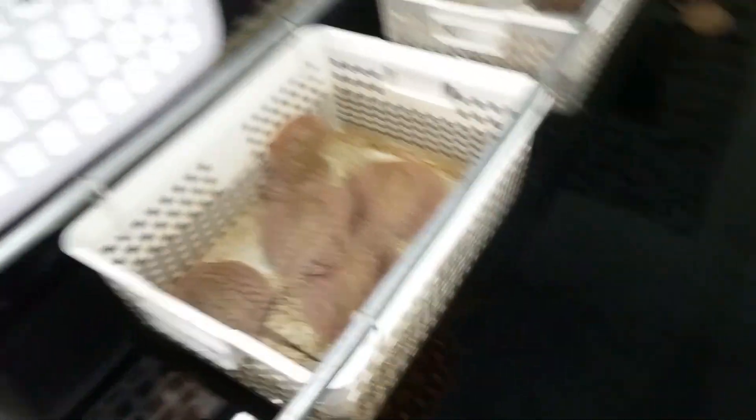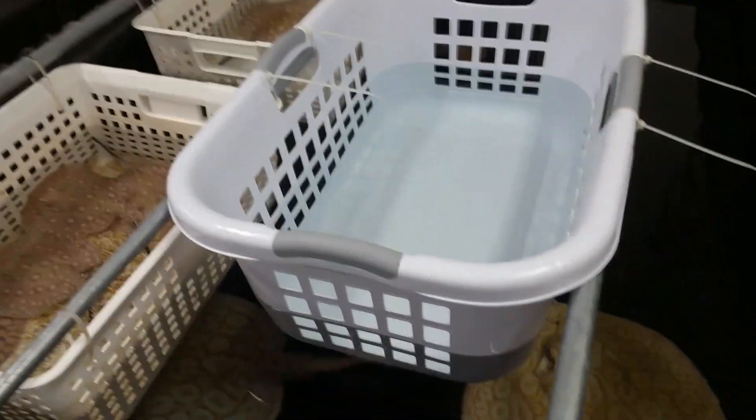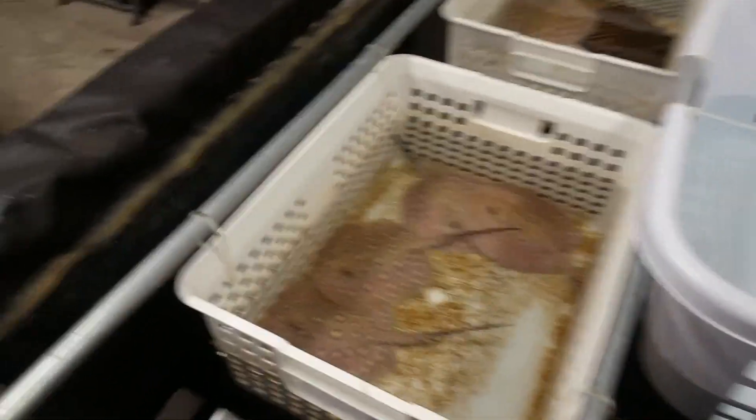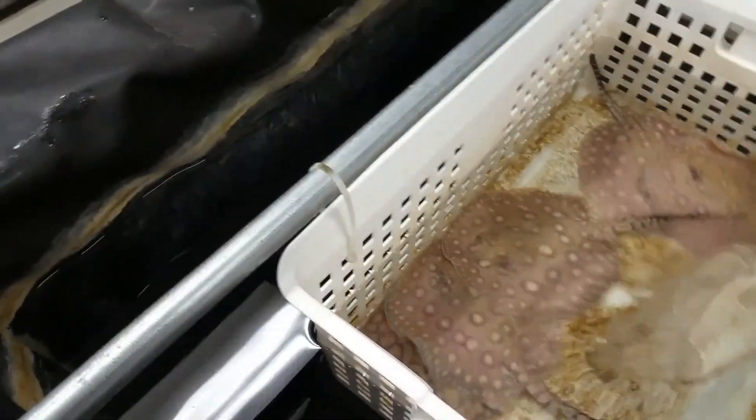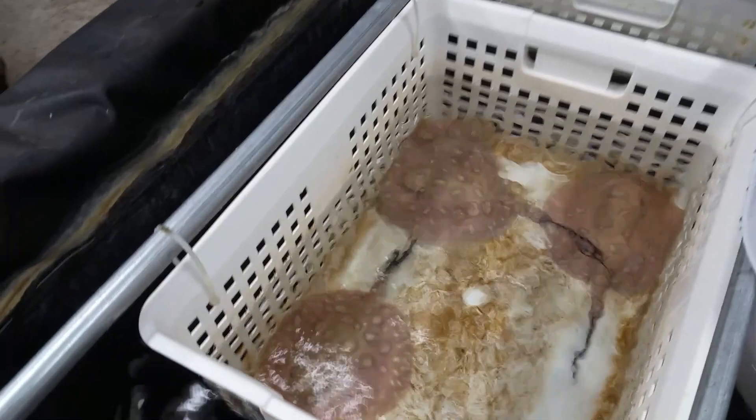So I wasn't expecting them that soon. I've got to prepare my basket and I'm going to do that right now — prepare the basket and then catch them and sex them. The basket's in place. I just zip tied it to some poles. What I'm going to do is move these older ones over into the new basket, which is bigger, and then I'll put the newborns in this smaller basket.